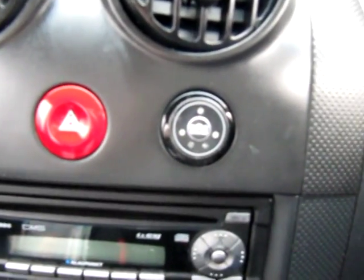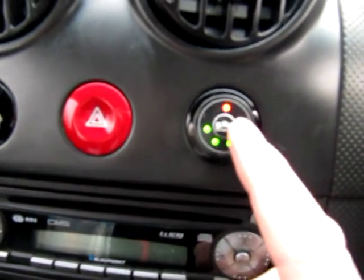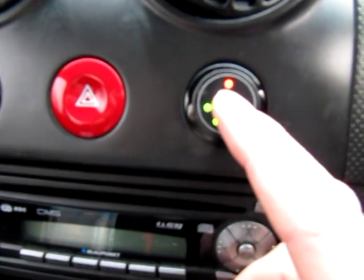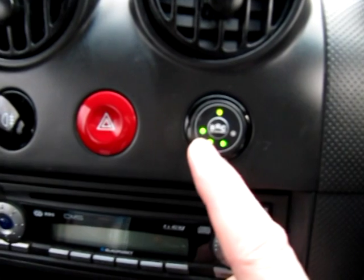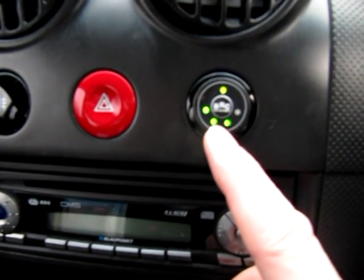Now I'll start the car. Now it starts up on petrol. Red denotes it's on petrol, then it turns to amber, and then green — and it's now running on LPG. And the four lights along the bottom denote the level in the gas tank.